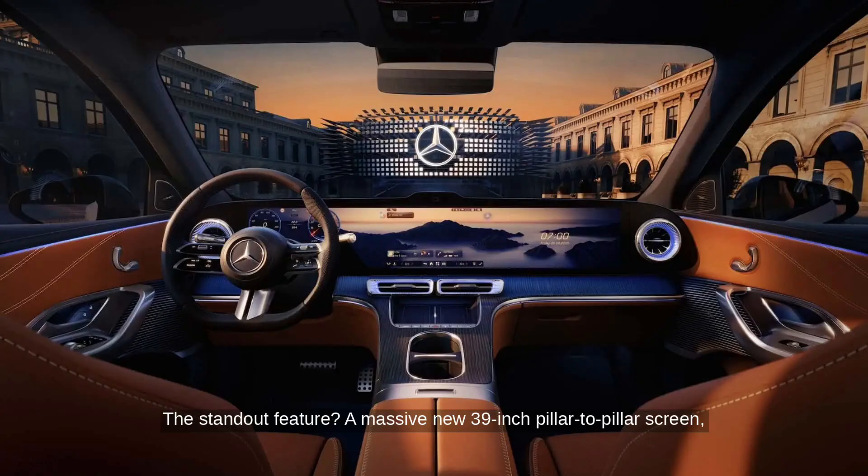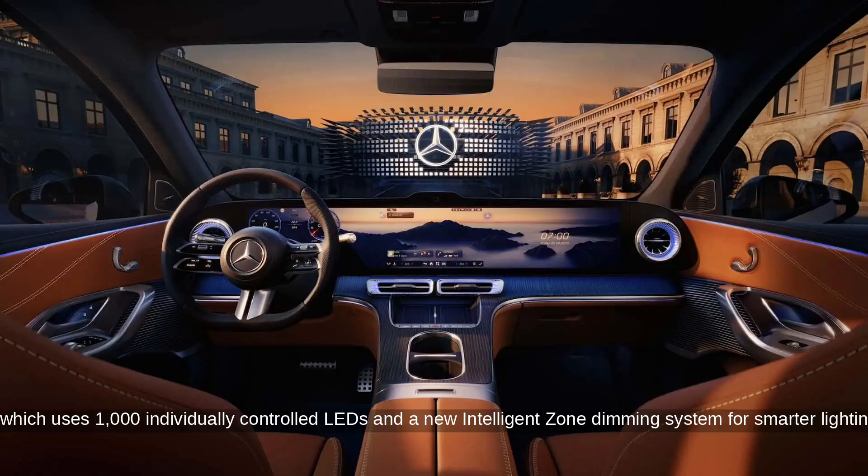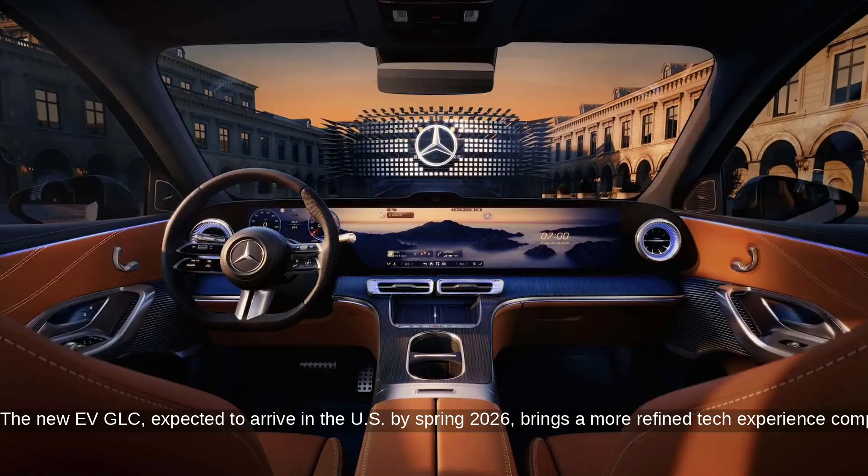The standout feature? A massive new 39-inch pillar-to-pillar screen — the largest display Mercedes has ever put in a car — which uses 1,000 individually-controlled LEDs and a new Intelligent Zone dimming system for smarter lighting.